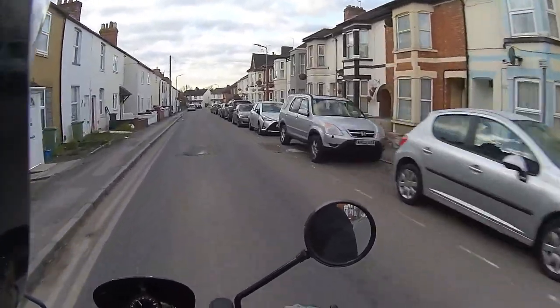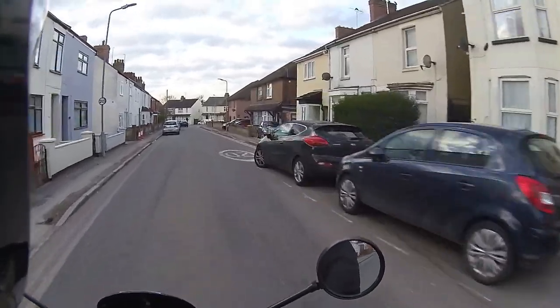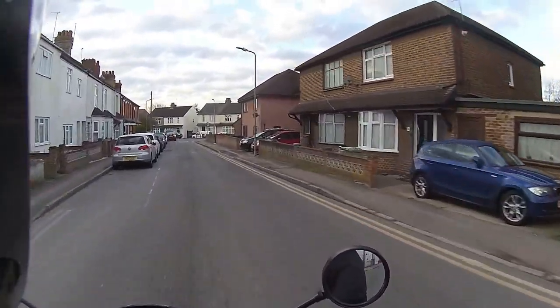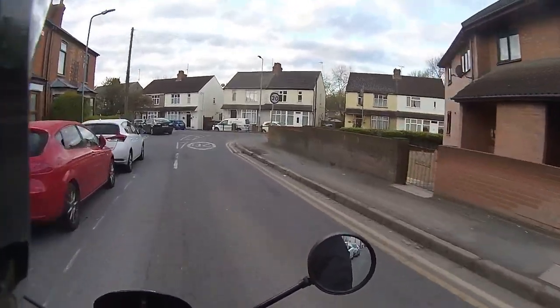Obviously being on a bike you can scoot around the potholes and speed bumps, which is handy. You don't have to slow down like you do in a car.